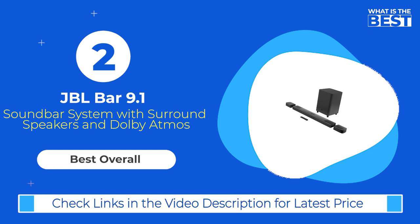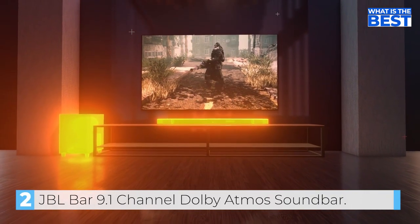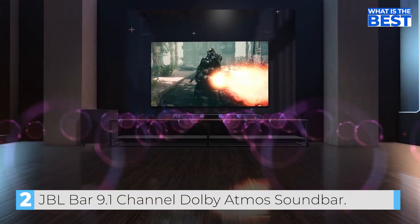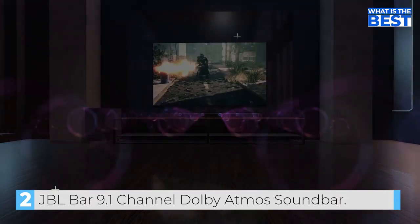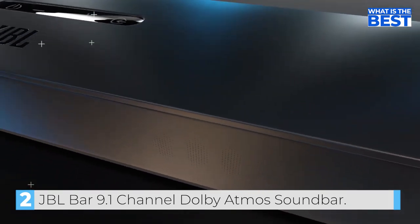Next up in number 2, we have the JBL Bar 9.1 Channel Dolby Atmos Soundbar. The JBL Bar 9.1 Soundbar is considered one of the best of the company's flagship models. It features support for Dolby Atmos and DTS-X, which can provide an immersive, multi-dimensional audio experience.